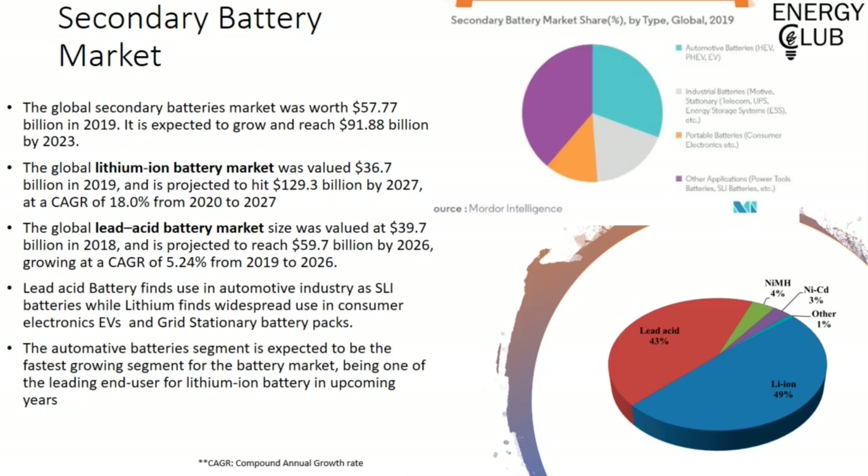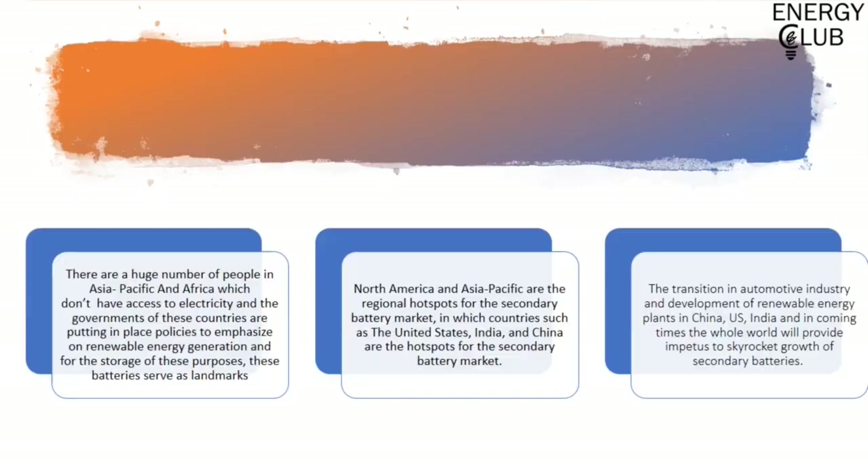Lead-acid batteries find use in automotive industries as starter batteries for engines, while lithium-ion finds use in consumer electronics and stationary battery packs. The automotive battery segment, with the advent of electric vehicles being a huge consumer of lithium-ion batteries, is expected to be the fastest growing segment of the battery market. Many countries in Asia and Africa don't have a good enough supply of electricity, and with many policies regarding renewable energy, battery technology serves as a landmark.